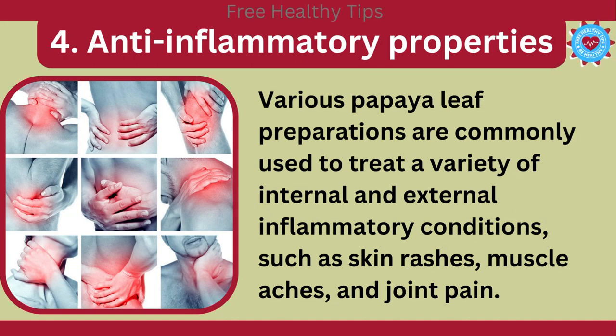4. Anti-inflammatory Properties. Various papaya leaf preparations are commonly used to treat a variety of internal and external inflammatory conditions, such as skin rashes, muscle aches, and joint pain.